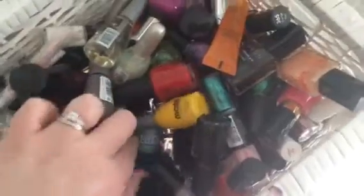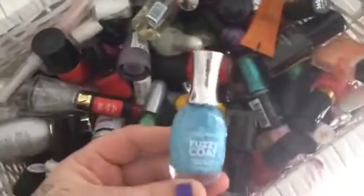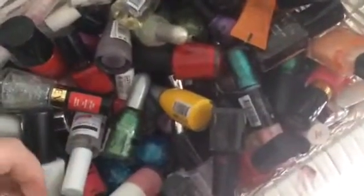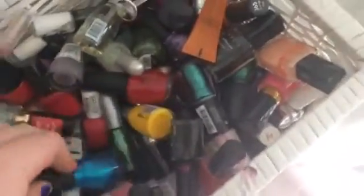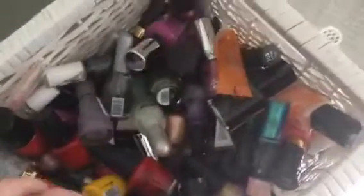You guys will see that next week. But I just wanted to show you the types of nail polish that I have. I have some fuzzy coat ones. If you guys want to see these on my nails and like a little review of them, please let me know. If you want to see a more in-depth video of my nail polish, let me know.